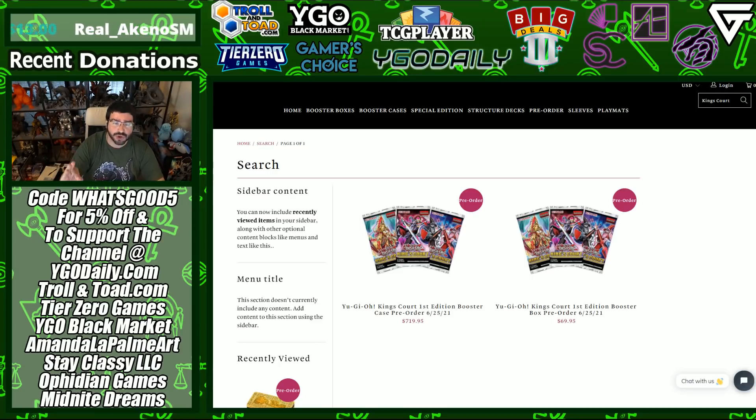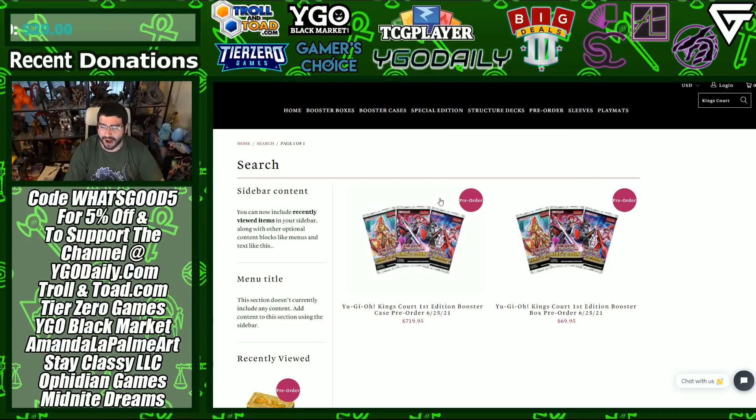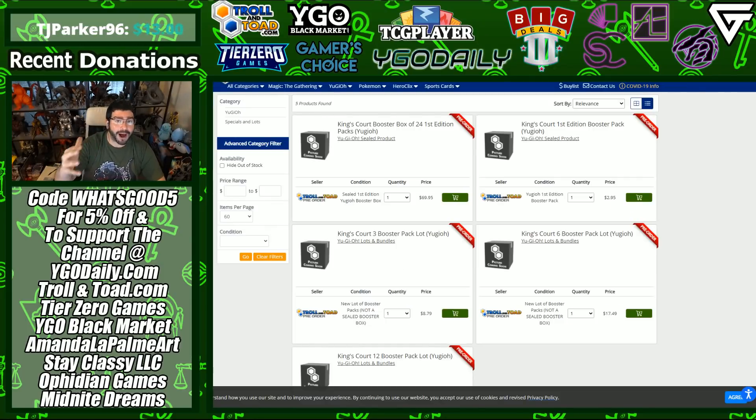Big Three Deals still has booster cases up on their website extremely cheap — you can use code WHATSGOOD5 for five percent off. I've seen them up their customer service and the amount of cards they've ordered, and they work with some of the most wholesome YugiTubers like The Crush Cards. Using code WHATSGOOD5 you can get it down to $57 a box when ordering booster cases. Everywhere else I'm seeing it run out; they do have individual booster boxes at about $70 a piece shipped. Over at Troll and Toad, boxes are now $70 and they only give free shipping on singles.